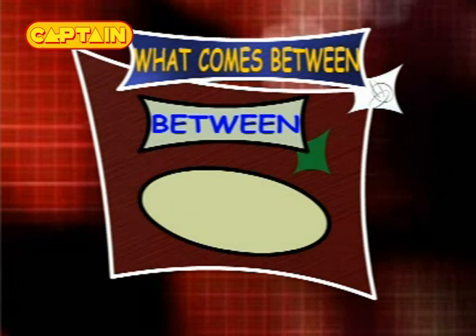What comes between 43 and 45? The answer is 44, so the series is 43, 44 and 45.